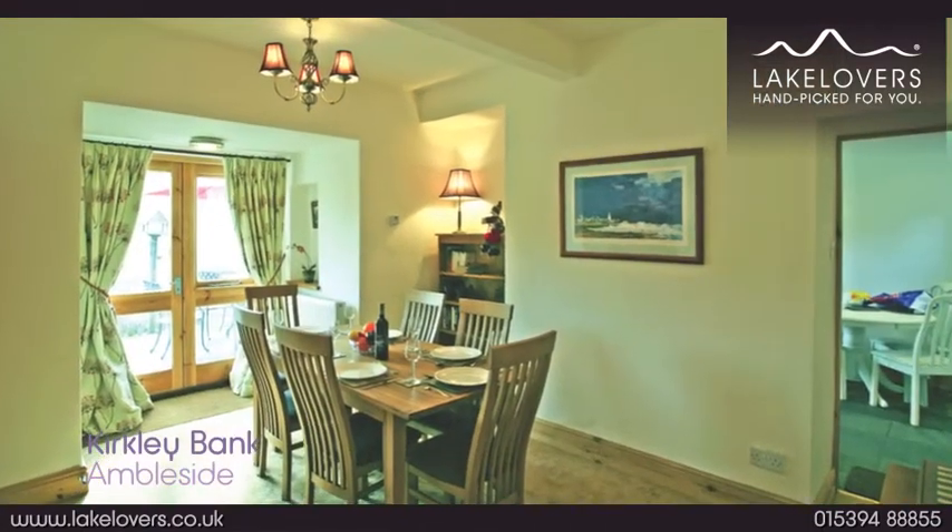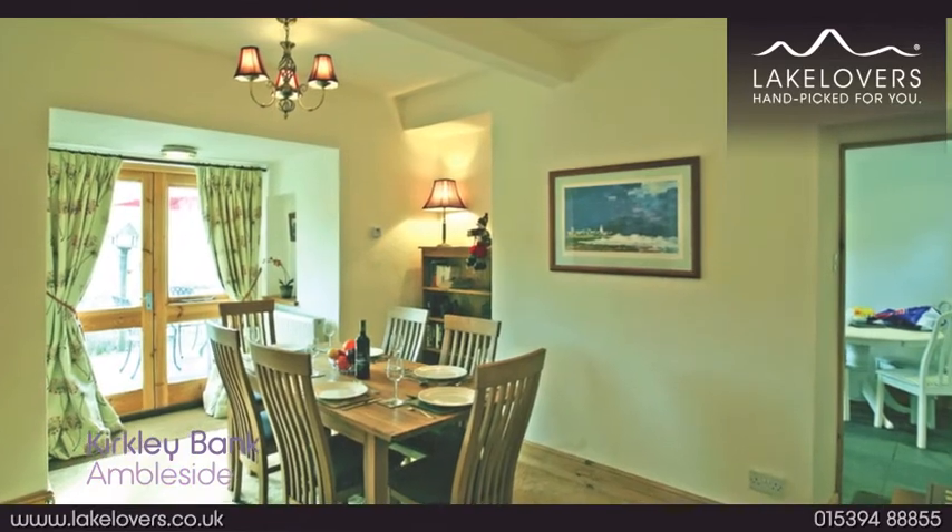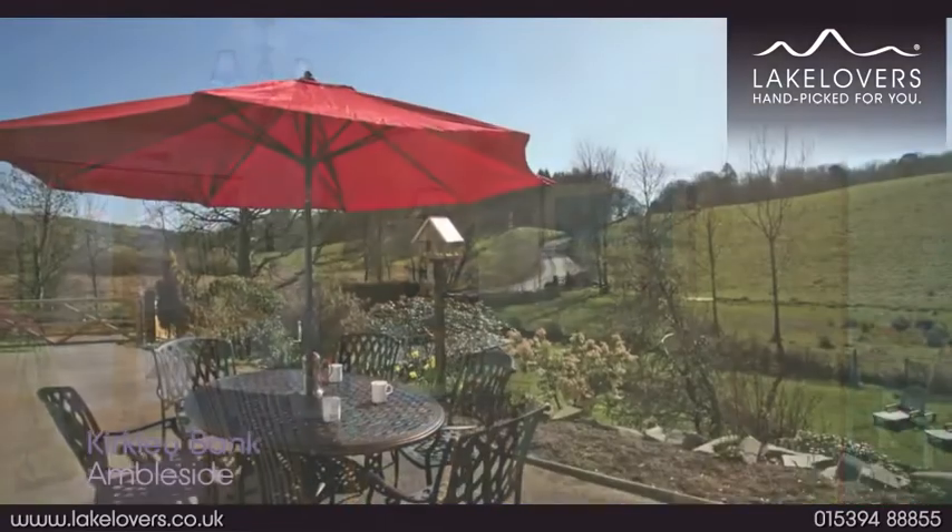There's a separate dining room with a lovely large table and patio doors leading out to the super sun terrace.